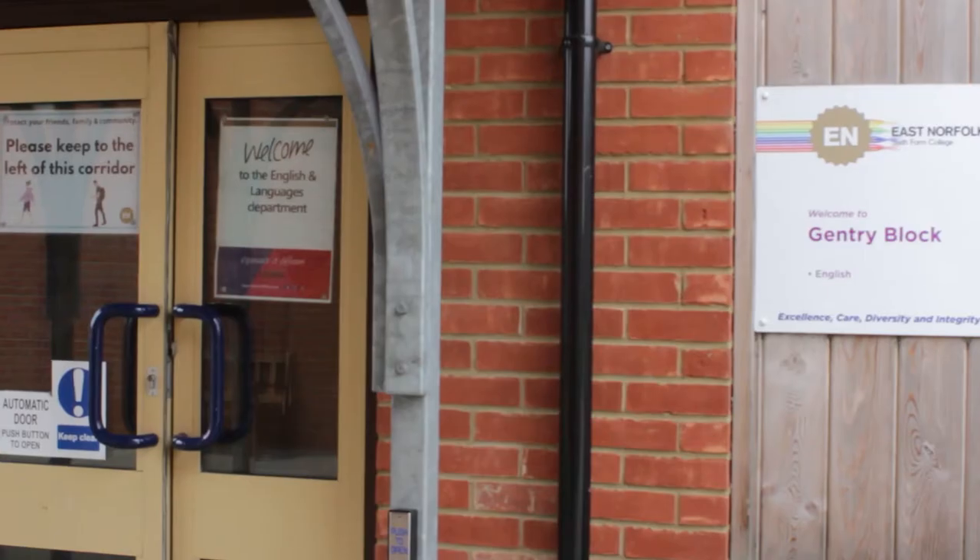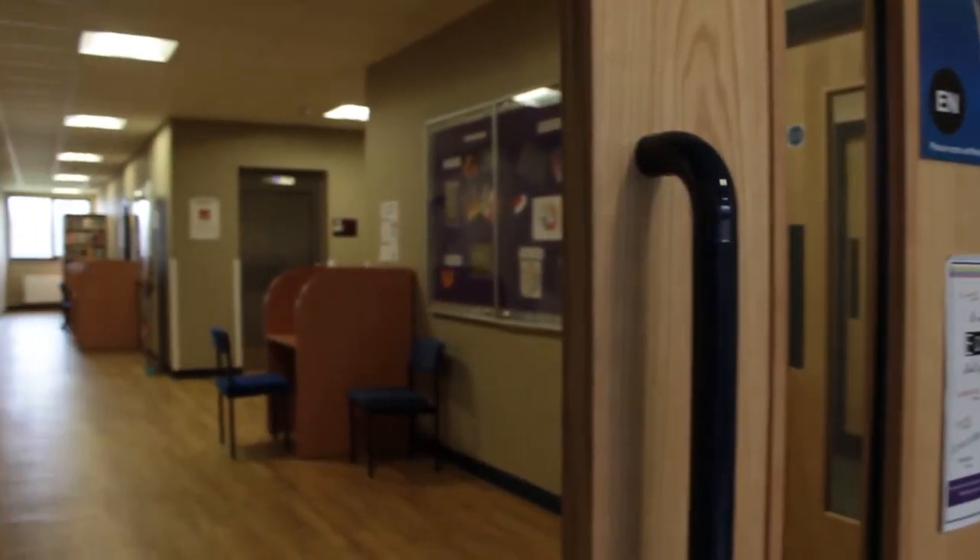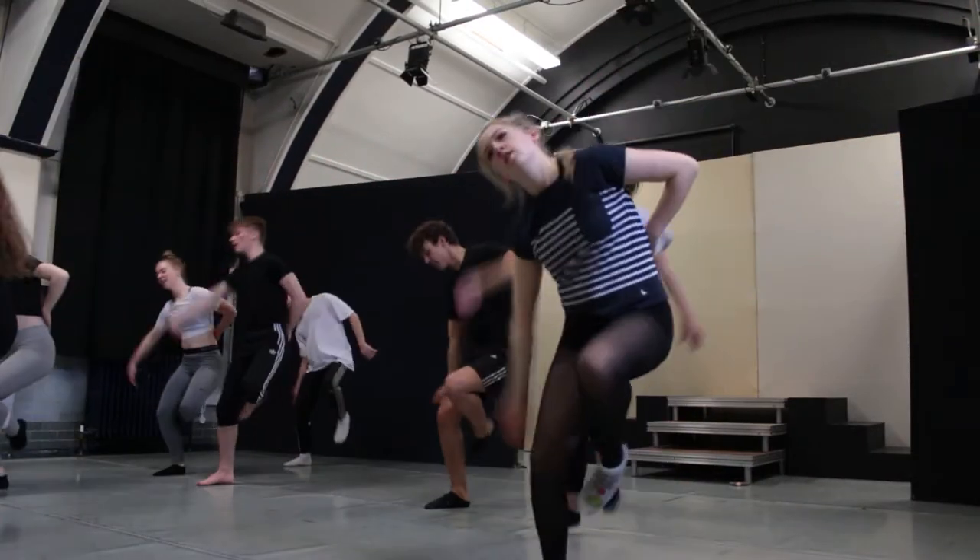Located at the back of the college campus, the Gentry Block houses our ELPH subjects. That includes English, Languages, Performing Arts and History.